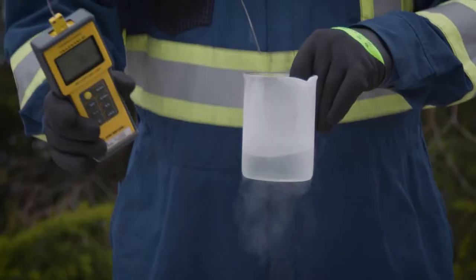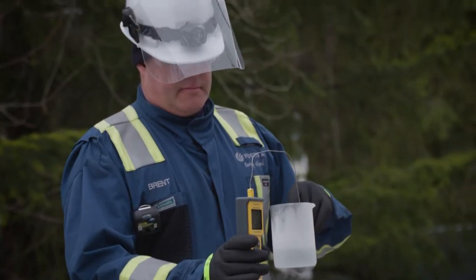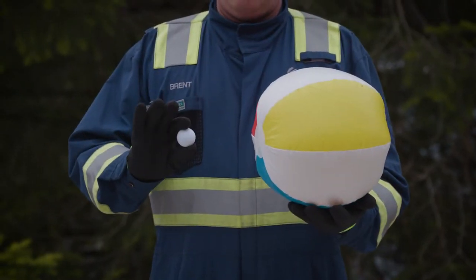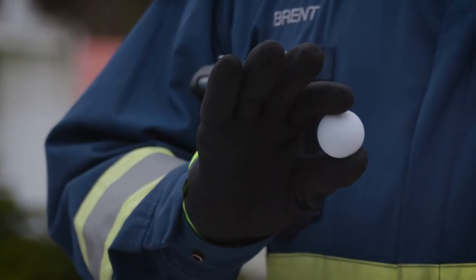When natural gas is cooled to minus 162 degrees Celsius, it transforms into a liquid and becomes much more condensed, roughly the equivalent of shrinking a beach ball to the size of a ping pong ball.